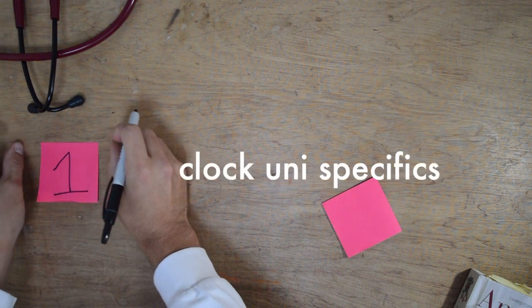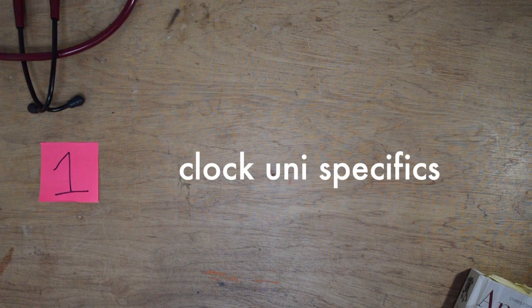Tip number one is to clock specifics for each uni. When you know which universities you have got interviews at, go onto the university website and look at specifics for that course. How did they set up their course? Is it a problem-based learning approach? Case-based learning? Or do they teach it didactically? You need to be confident on this because in the interview they're likely to ask why you want to go to that particular medical school. You can spin a yarn about how you like the way they set up the course because that is the way you learn.